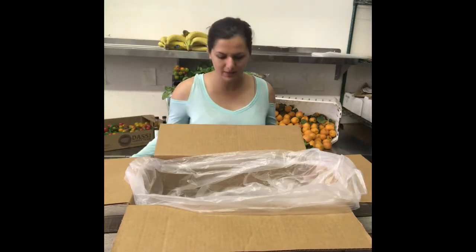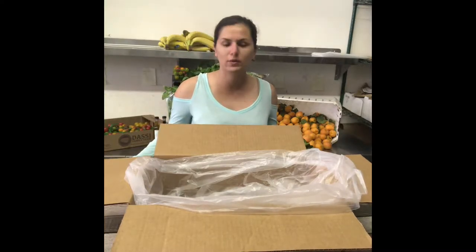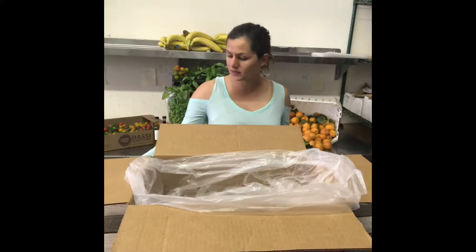Hi everyone! It's Sony from Daily Harvest Express. I'm back again this week. Let's see what's in our farm boxes this week.